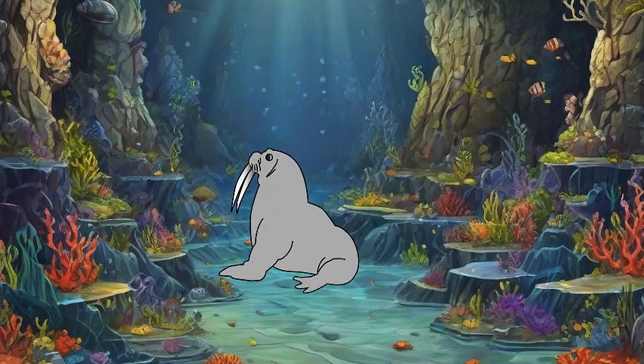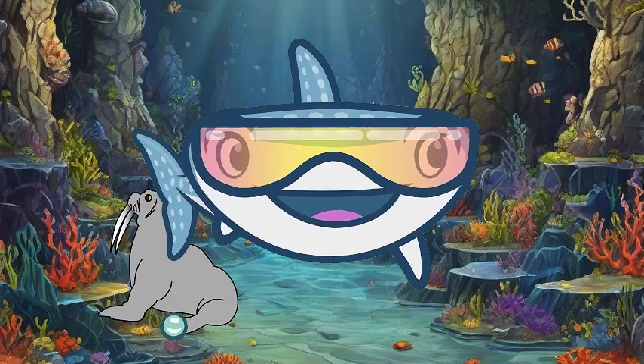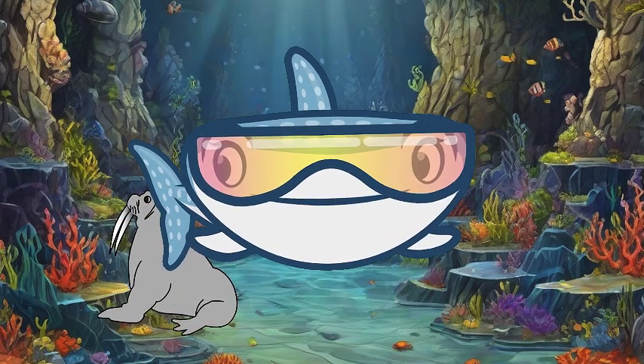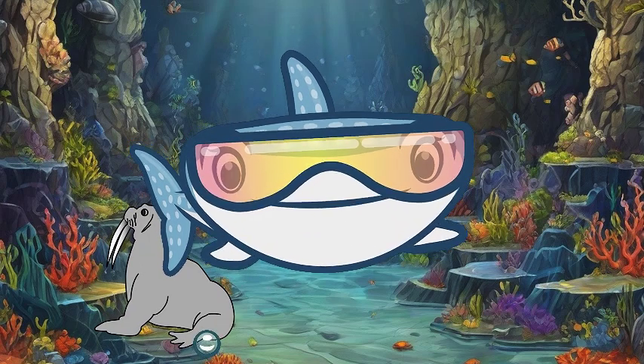Say hello to the blubbery, tusked giants of the Arctic — walruses. With their long tusks, thick skin, and mustaches, walruses are well-adapted to life in icy waters. They use their tusks to haul themselves onto ice floes and for digging in the seafloor for food.